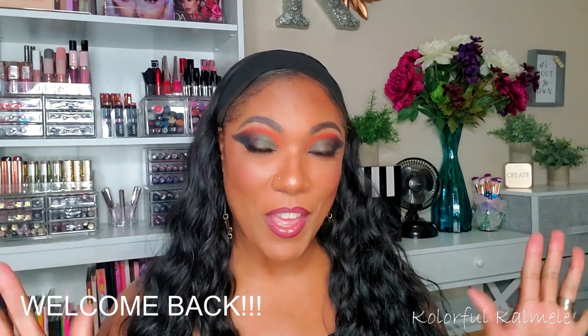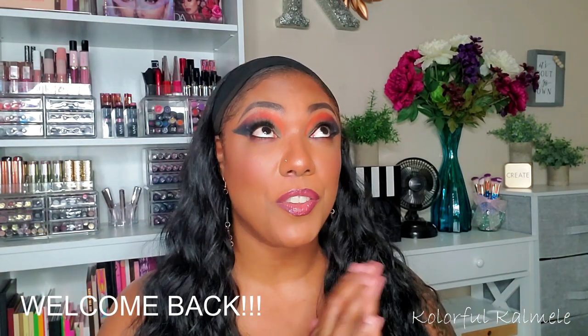Hi guys, welcome back. Sorry if you hear the AC going in the background — it's actually warming up here in Cali and it's getting hot. Anyway, I have been doing a little bit of shopping during this quarantine situation. There are a lot more productive things I could be doing — working on myself, exercising, eating healthy — but I'm still doing some shopping.